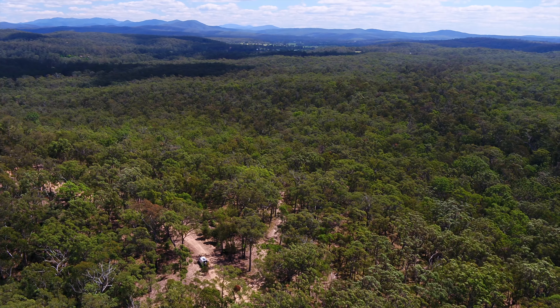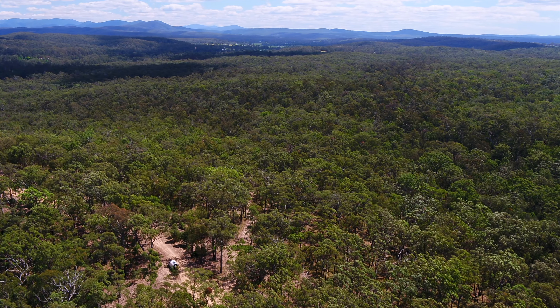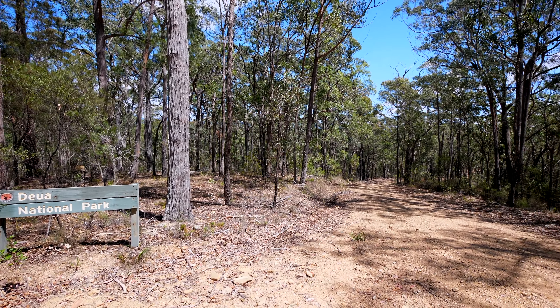The blocks are zoned E4 environmental living with a good sized building envelope, which leaves plenty of protected natural bushland full of native flora and fauna for you to enjoy.